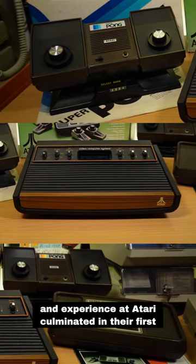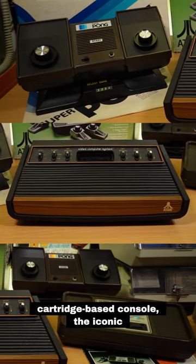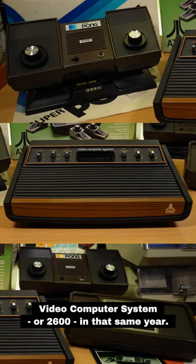Of course, all of this in-house expertise and experience at Atari culminated in their first cartridge-based console, the iconic Video Computer System, or 2600, in that same year.